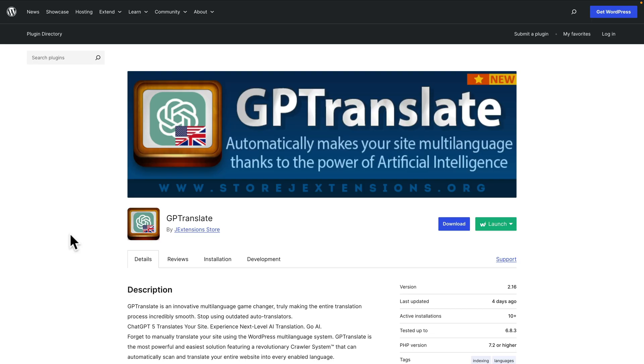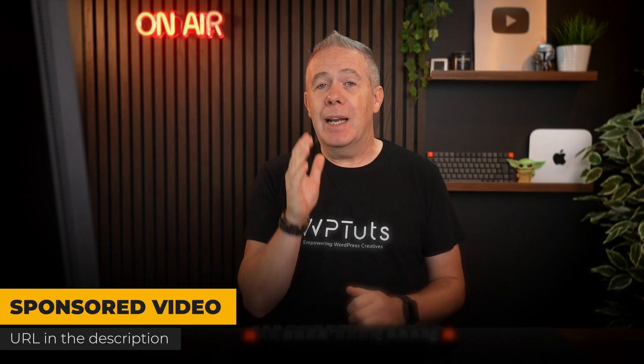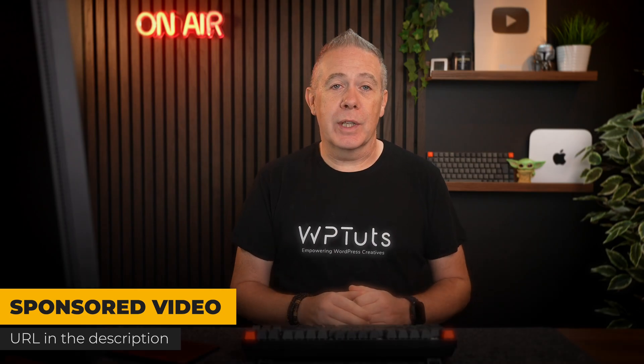I had a client call me the other day saying that they wanted to translate their website into other languages because they're looking to get into additional markets in a global economy. I wanted to take a look at some of the options available, and I came across GP Translate, who have kindly sponsored this video. I'm not going to give you any opinions — I will demonstrate how this works, and then you can make a more informed decision for yourself.